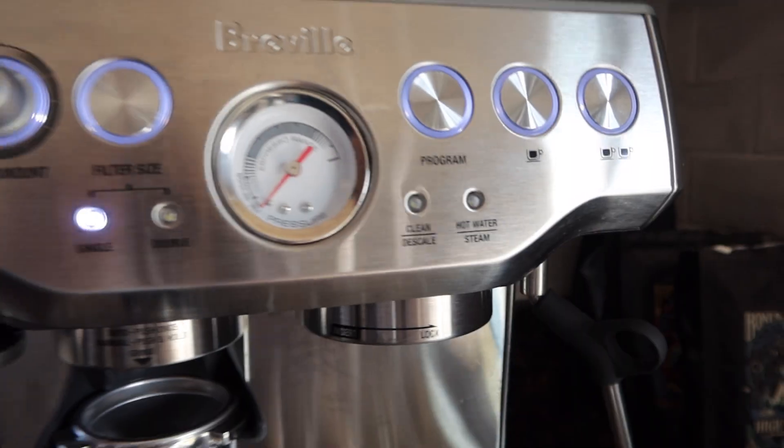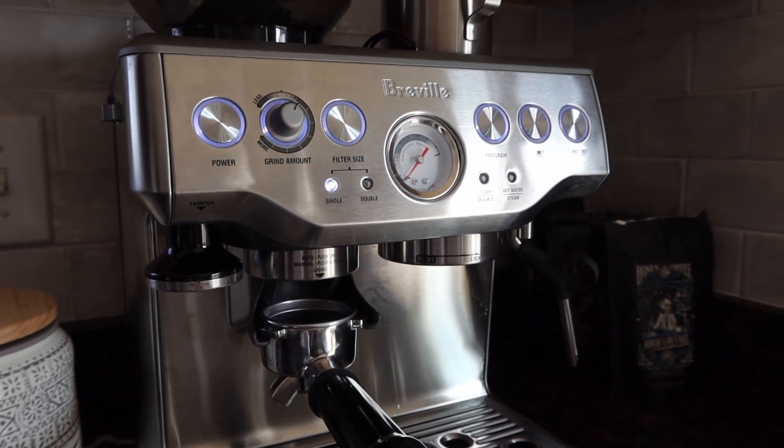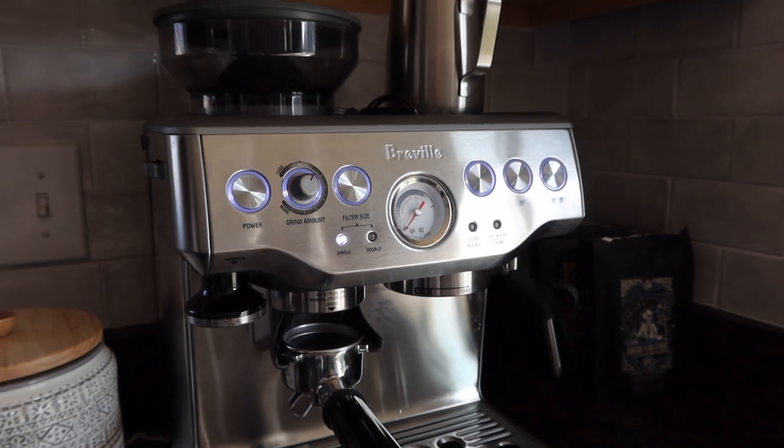I'm going to share with you everything I eat in a day to stay lean. Before we get into coffee or any food, we're going to have a little hot water with lemon. It's great for digestion, it's great for your skin — such a great way to start the morning.